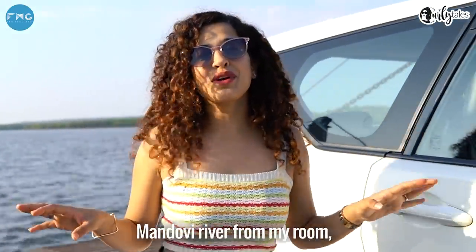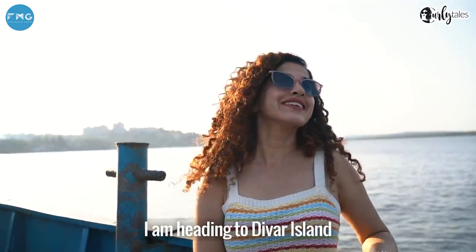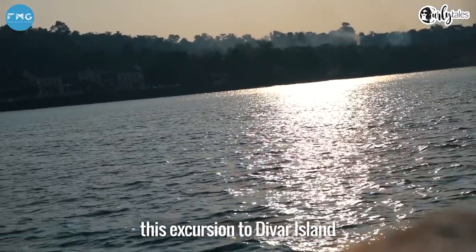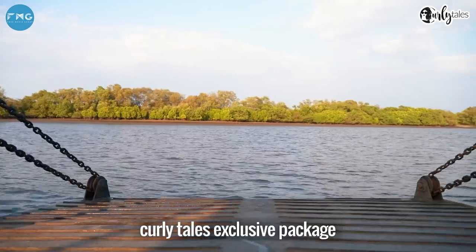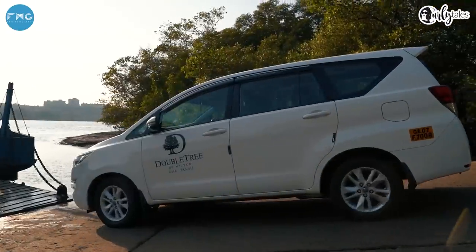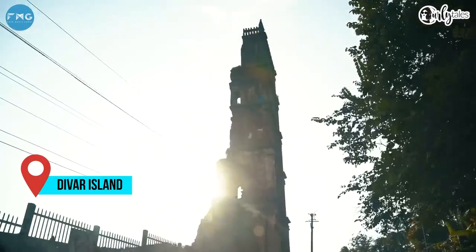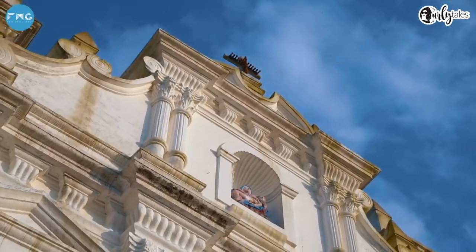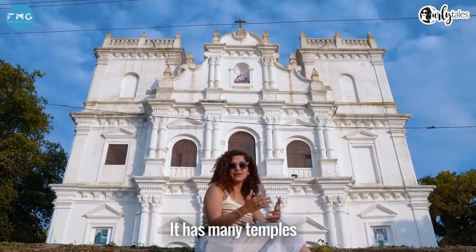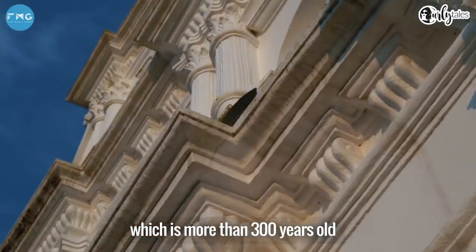I've been seeing the Mandavi River from my room but now it's time to get up close and personal. I am heading to Diwaar Island and the only way to get there is via a ferry — and this excursion to Diwaar Island is included in your Curly Tales exclusive package. Diwaar Island is a quaint little town totally cut off from the rest of Goa. It has many temples and churches of historical significance. In fact, I am sitting outside a church which is more than 300 years old.